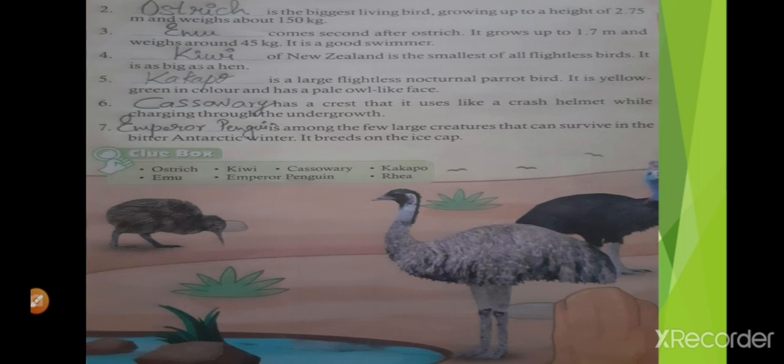Blank is among the few large creatures that can survive in the bitter Antarctic winter. It breeds on the ice cap. Which bird is that? It's emperor penguin. E-M-P-E-R-O-R P-E-N-G-U-I-N. Emperor penguin. Thank you.